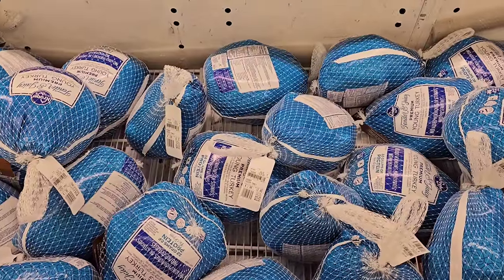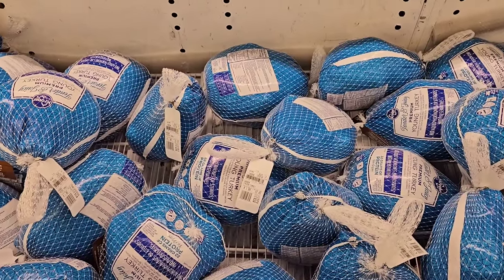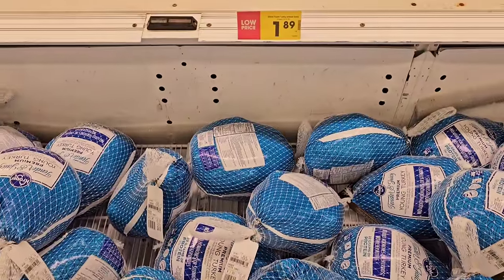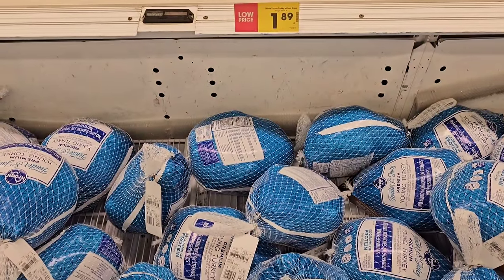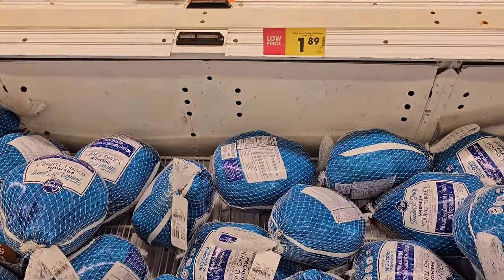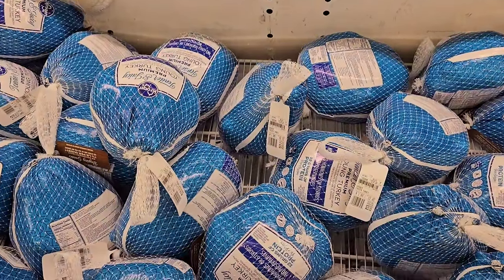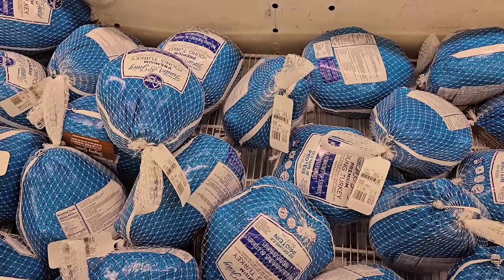The turkey sale is over here at our Kroger, at least. Don't know if it'll come back for Christmas. I hope people bought them when they had the chance. Back up to $1.89 a pound now at regular price. It says 'low price' on it, but we may see it go up again. That's a lot more than the $0.49 a pound it was before.